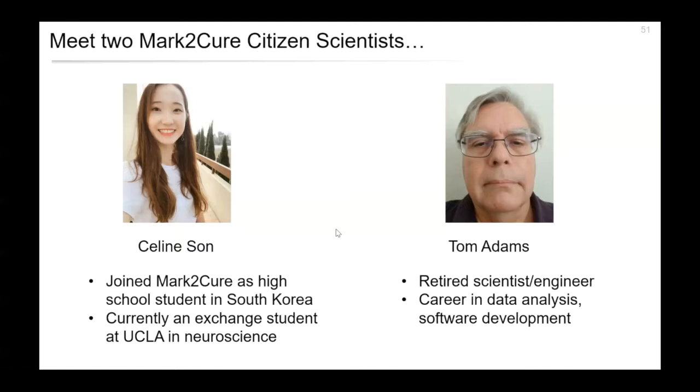Hi, my name is Celine, and I participated in Mark2Cure when I was a high school student. I was looking for volunteer opportunities in the biology and biomedical field online, and I saw that Mark2Cure was recruiting citizen scientists to help. I thought it would be a fun opportunity, so I joined and learned a lot from the experience. I got to read a lot of biomedical research abstracts, which helped me familiarize with the field. And the fact that my volunteering could contribute to curing a rare disease was really exciting and motivated me to continue volunteering for quite a long time.